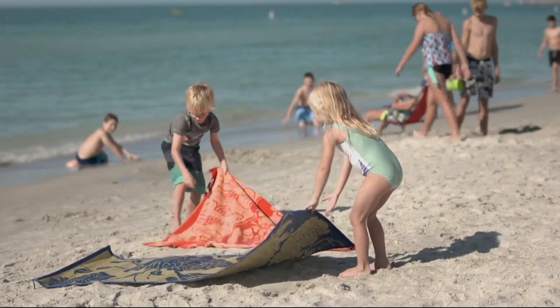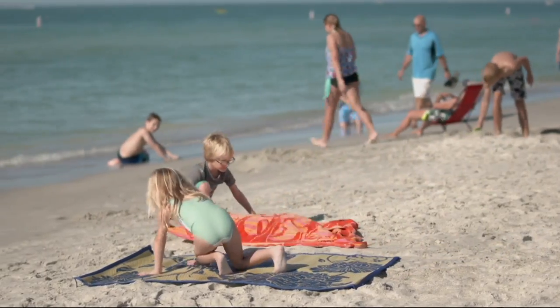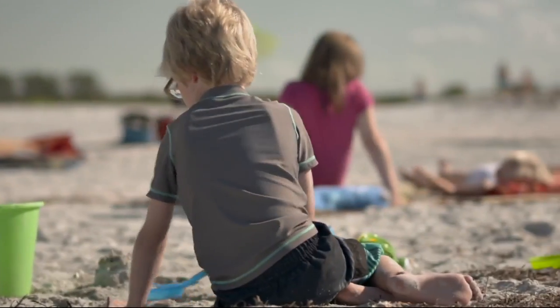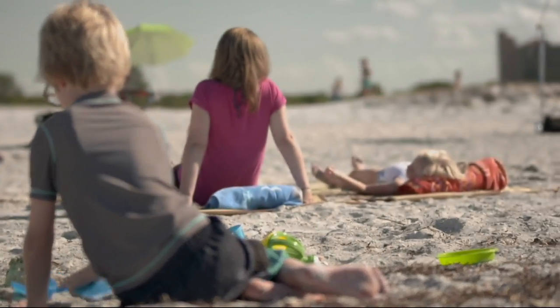Here in the Philadelphia area, it's called the shore. I don't know what the difference is — sand is sand. Down the shore. It's always down the shore. Nobody ever goes 'I'm going up to the shore.'